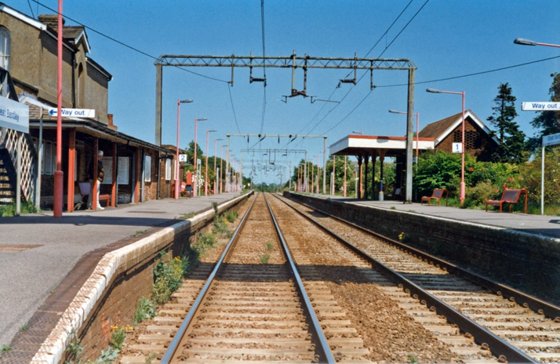Main line electrification of some suburban lines began in the early years of the 20th century, using a variety of different systems. In 1921, a government committee chose 1,500 volts DC overhead to be the national standard, but little implementation followed and many different systems co-existed.